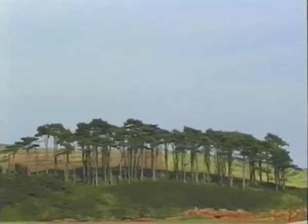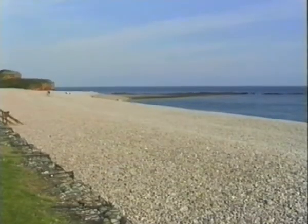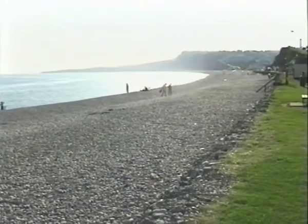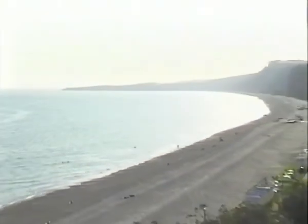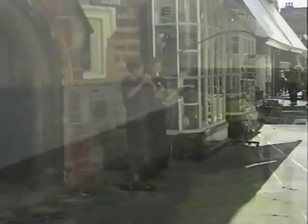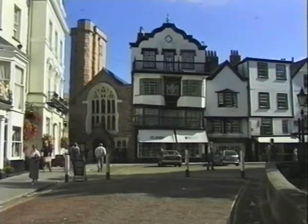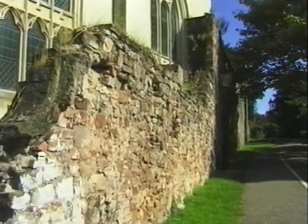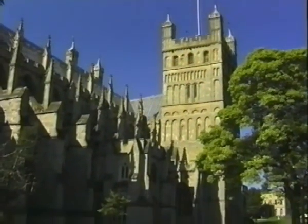A quiet, restful resort is Budleigh Salterton. It was a place of royal visits in Georgian and Victorian times. Salt panning was an industry here in the past, hence the Salterton part of the name. The historical city of Exeter is a fascinating place, with its spectacular cathedral dating from the 12th century.